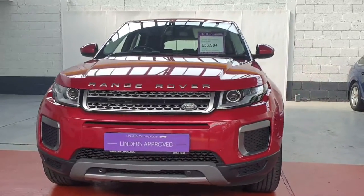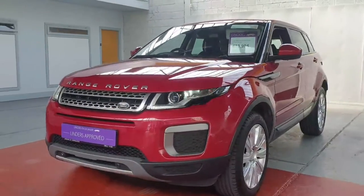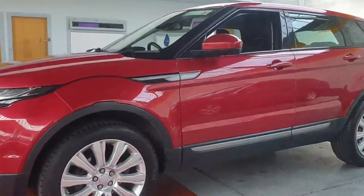Hi folks, Barry here from Linders in Chapel Island with a video on yet another Range Rover Evoque. This is again a 2.0L diesel, this one is a manual and it's a high-spec SE-ED4.